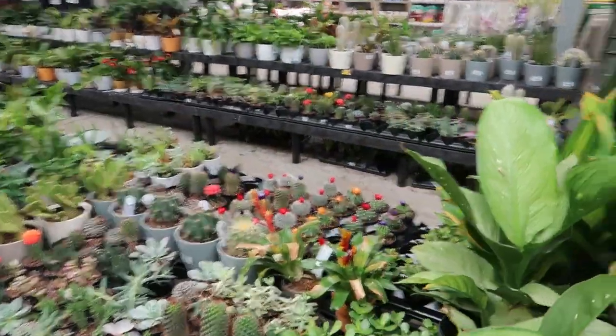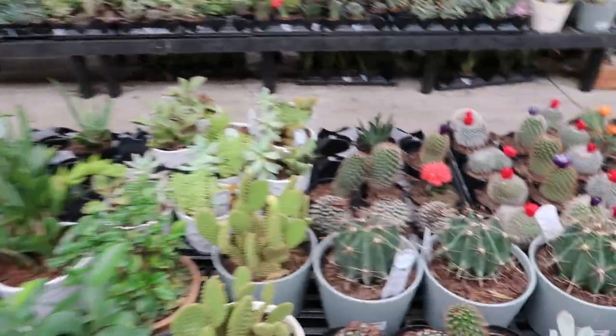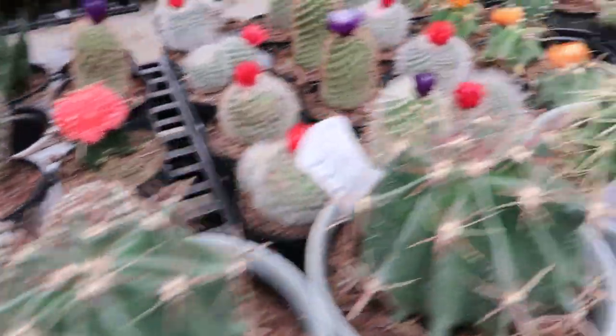I'm at my third stop — Walmart. Check this out: I got the first parking spot. There are two handicapped spots beside me but I'm in the first regular parking spot. I never get that close, never. Let me go inside and show you guys what they have — hopefully they have some cool plants, I'm sure they will.